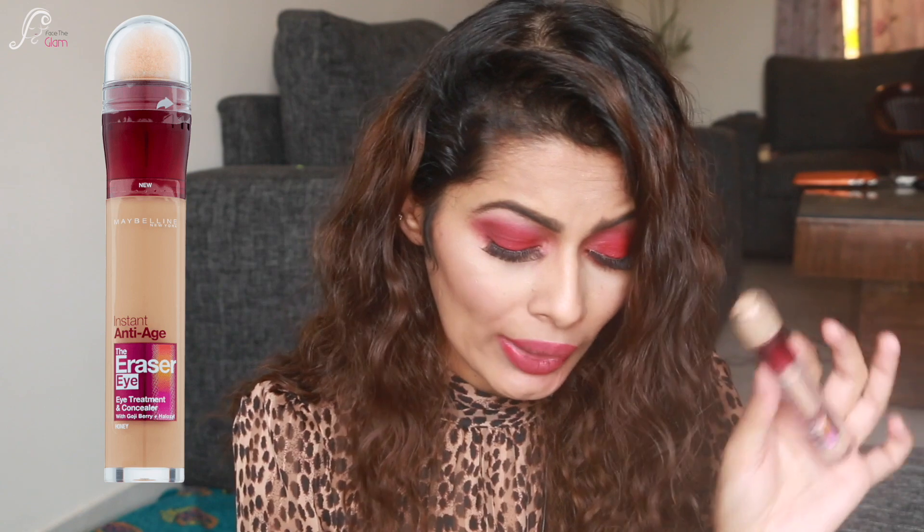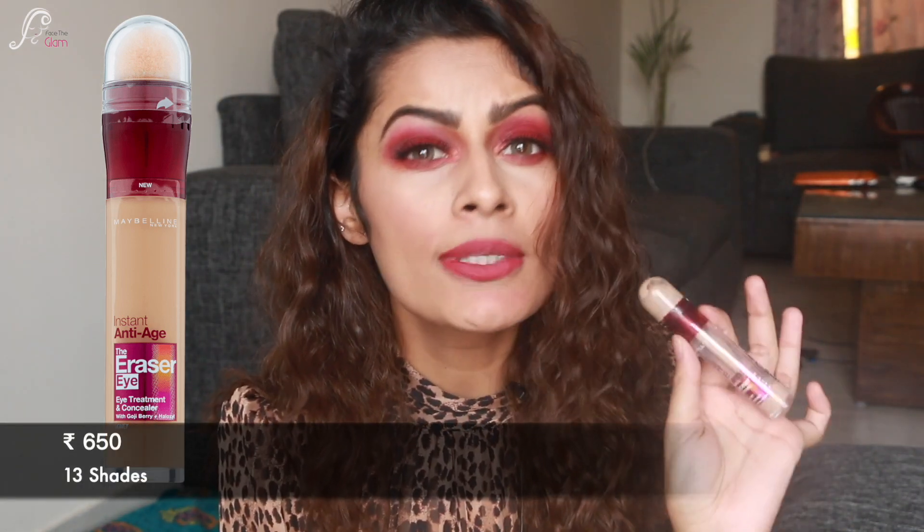The next concealer I'm in love with is the Maybelline Instant Age Rewind Eraser Dark Circle concealer. It's such an amazing concealer especially for highlighting — it just makes my skin look gorgeous. I do have a full separate video covering all the shades of this concealer you can check out. It gives a really nice flawless finish and the formula quality in this price range is really good. It retails for ₹650 Indian rupees and comes in 13 shades.